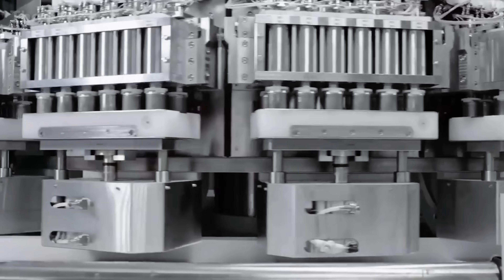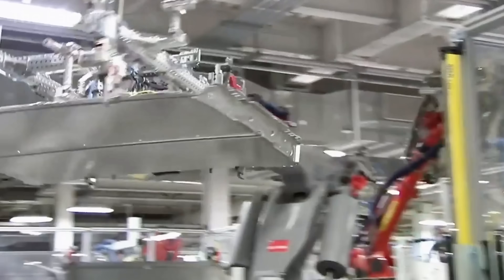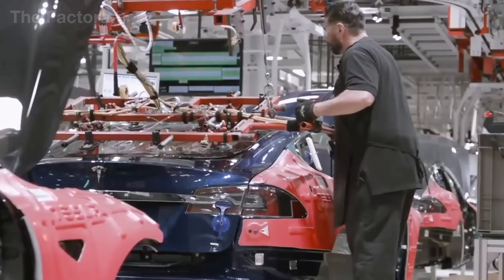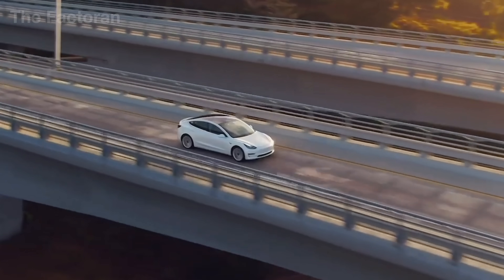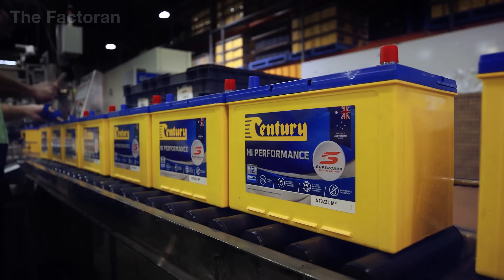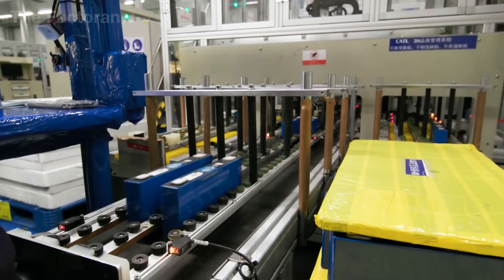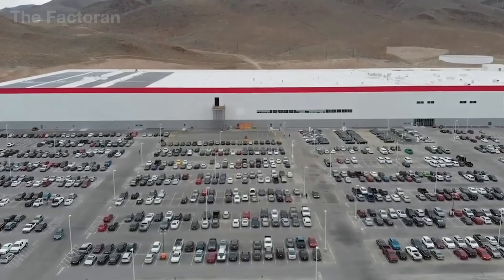The critical role of lead-acid batteries is also clearly reflected in the global market, with the United States standing as one of the leading nations in both the production and consumption of automotive batteries. This underscores that, even after more than 160 years of existence, the lead-acid battery remains a steadfast pillar, providing reliable energy and ensuring the continuous operation of the global automotive industry.